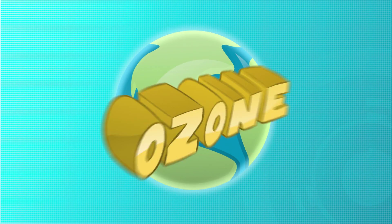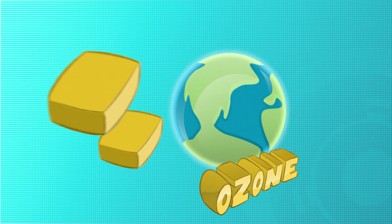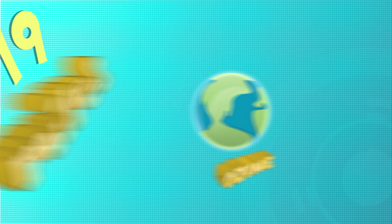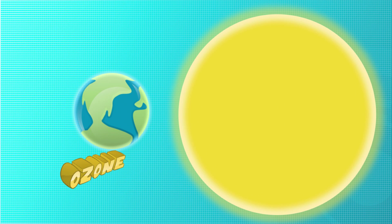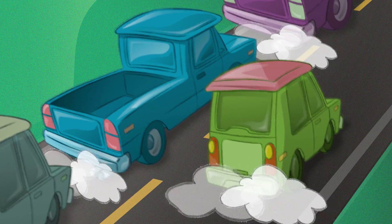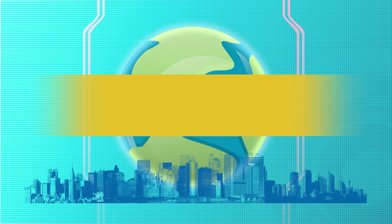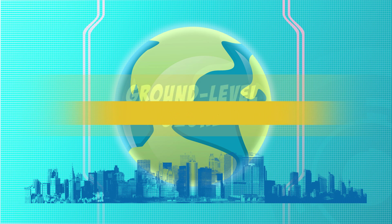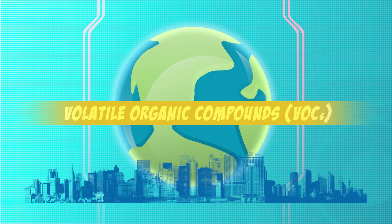In other words, good ozone is present up in the atmosphere from 10 to 19 miles above the Earth's surface. This type of ozone helps protect us from ultraviolet rays from the sun. But there's also bad ozone, which is present at the surface of the Earth. This type of ozone, called ground-level ozone, is produced through a series of chemical reactions which involve volatile organic compounds, or VOCs.